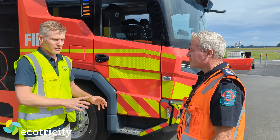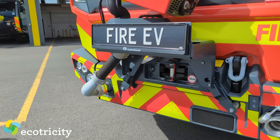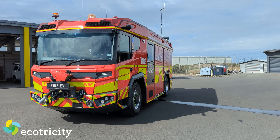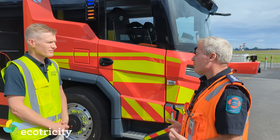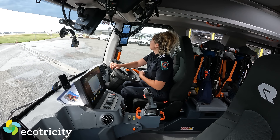Why an electric fire appliance? We've got a collection of vehicles that run on diesel — why make this one electric? We've got an eye to the future. This whole concept was brought about by Rosenbauer for their anniversary around 2014, and the whole purpose of an electric fire truck is not purely about what it brings to the environment, but what it brings to the operating platform for firefighters.